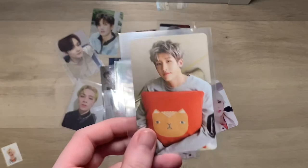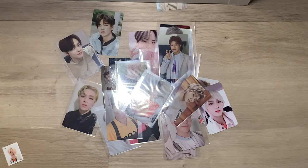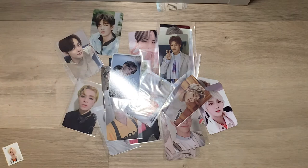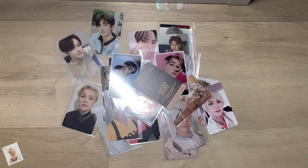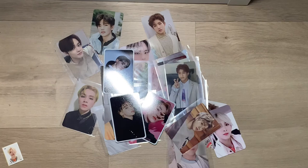Now moving on to another group for a second - I bought Chani's full ticket set because I really liked his cards for this era. I did say I wouldn't collect Chani and Q for this comeback but I really, really liked his photo cards. I'm not the biggest fan of Q's cards, which was another reason why I ended up deciding not to collect my top three and just collect Eric.